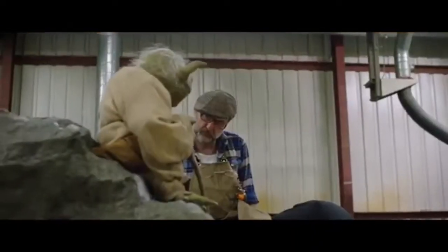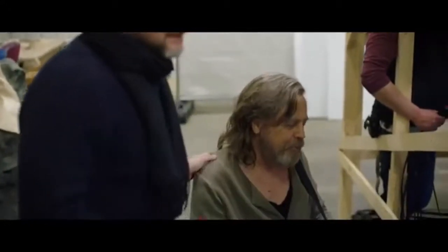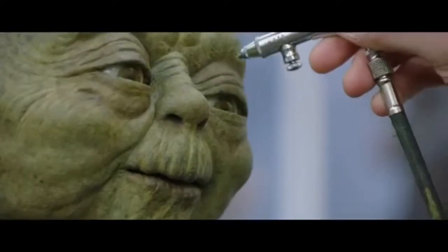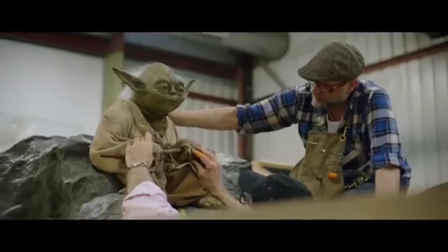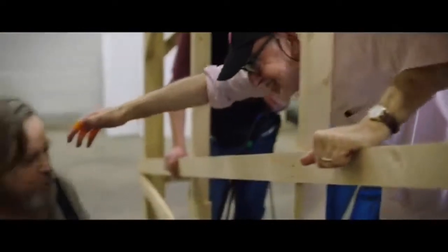We also see Frank Oz, Yoda's original puppeteer and voice in all of the movies, return as Yoda. Mark Hamill gets quite emotional seeing how they recreated the puppet and how similar it was to the original, although not so much in the film given the angles it was shot from. However, it looks even better in the documentary — with Frank Oz under it, hugging Mark Hamill, which is so sweet — and he's once again providing the voice.